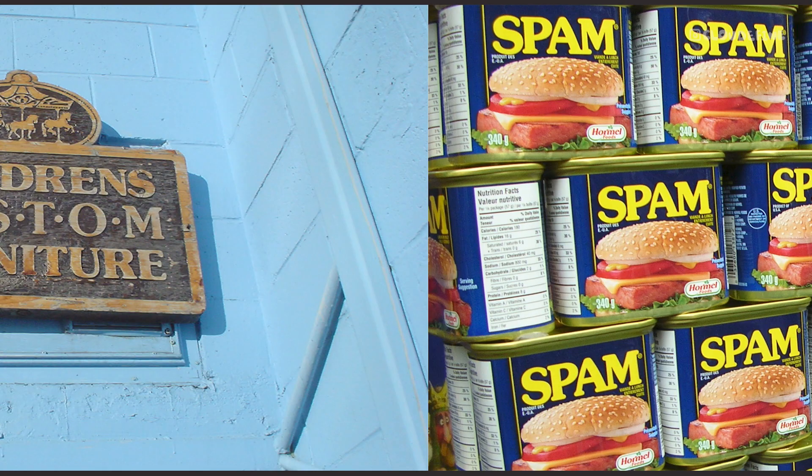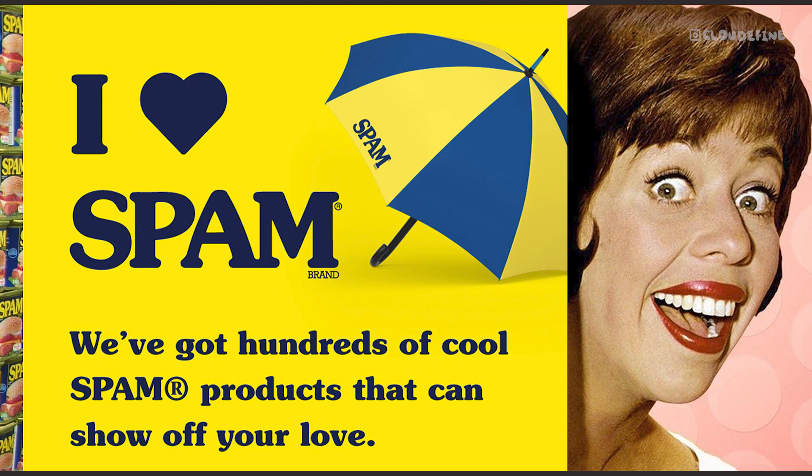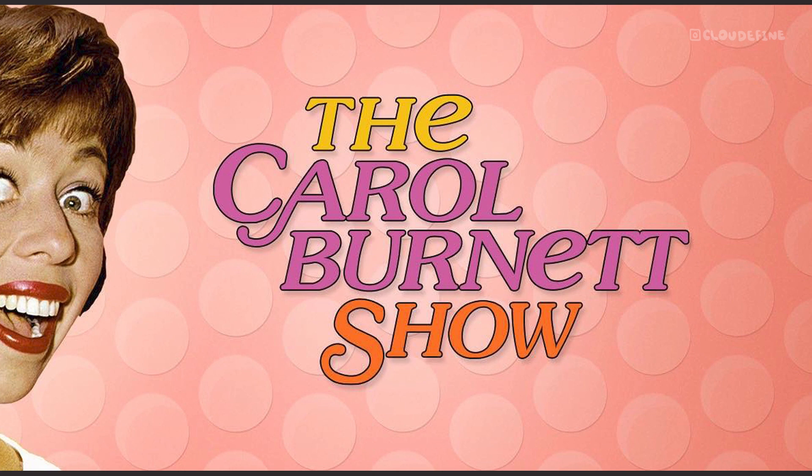During the 1970s, ITC Souvenir soared to popularity, becoming a staple in advertising, education, and publishing. However, its ubiquity eventually led to a backlash, with critics questioning its overuse and appropriateness. Despite this, Souvenir's legacy endures, transcending both praise and critique.